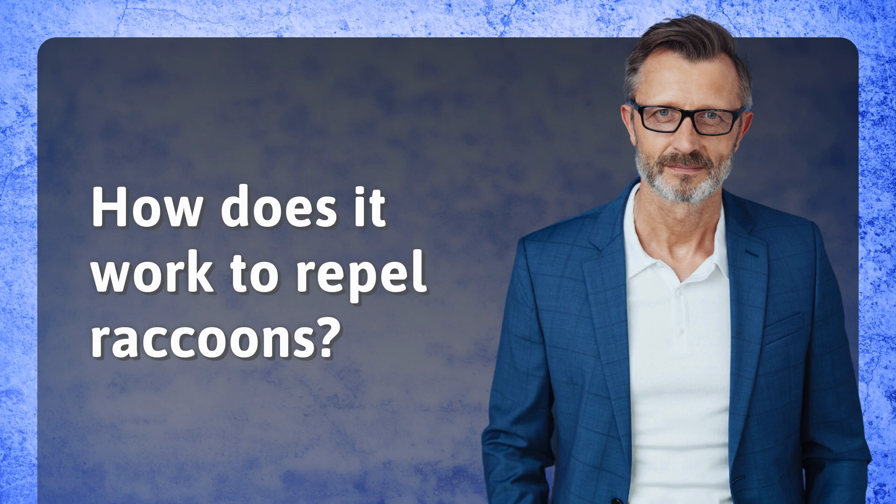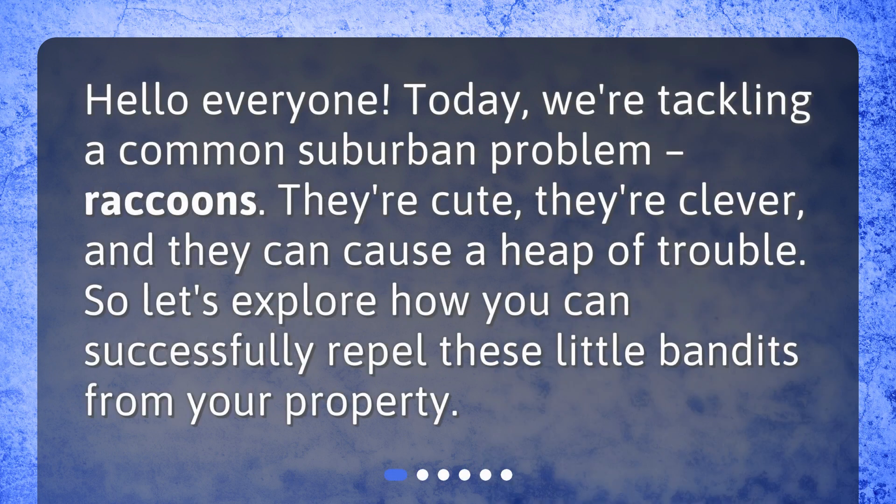How does it work to repel raccoons? Hello everyone! Today, we're tackling a common suburban problem: raccoons. They're cute, they're clever, and they can cause a heap of trouble. Let's explore how you can successfully repel these little bandits from your property.